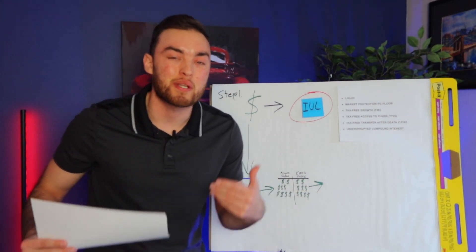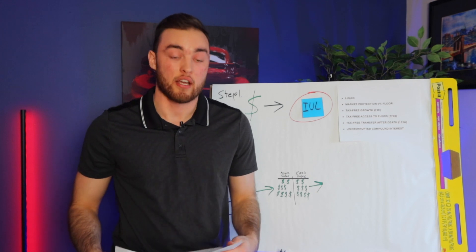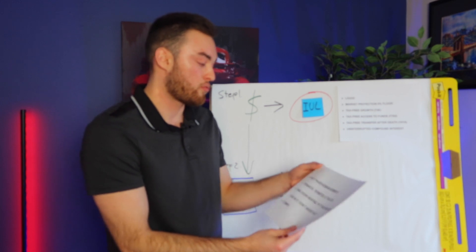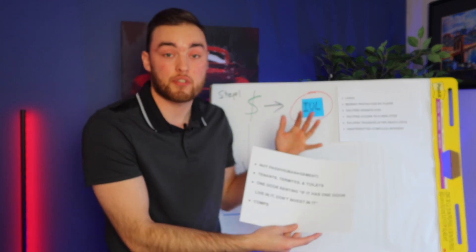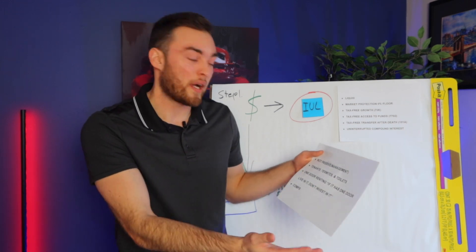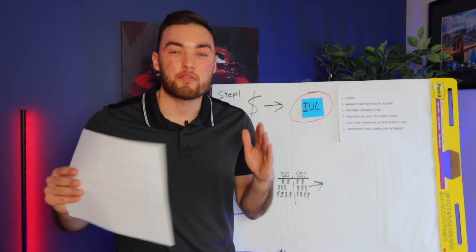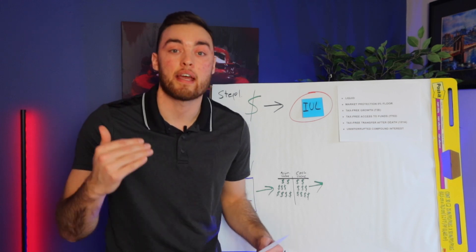Real estate produces the most millionaires — it's a real, tangible asset. But there are really two types: single-family residential real estate and commercial multifamily real estate. With single-family residential, the reason we don't invest in it is because it's not passive at all. You literally have to be your own manager. You have to deal with tenants, termites, and toilets. You're always going to be a landlord, not a real estate investor. A landlord is a full-time job. I'm teaching my clients how to become passive real estate investors.